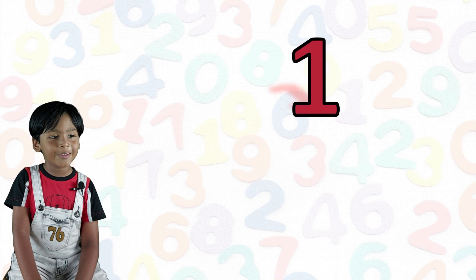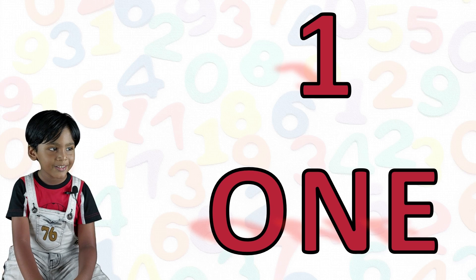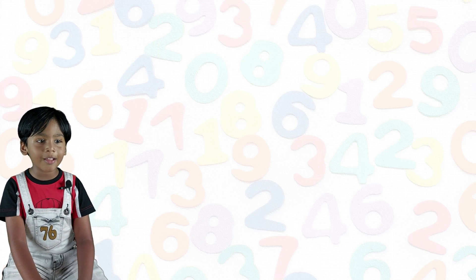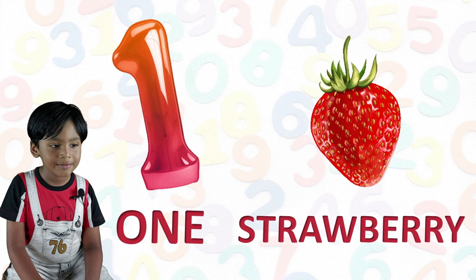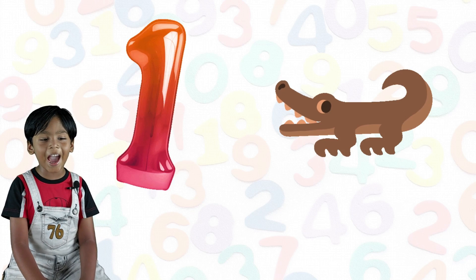One. O-N-E. 1. One strawberry. One alligator.